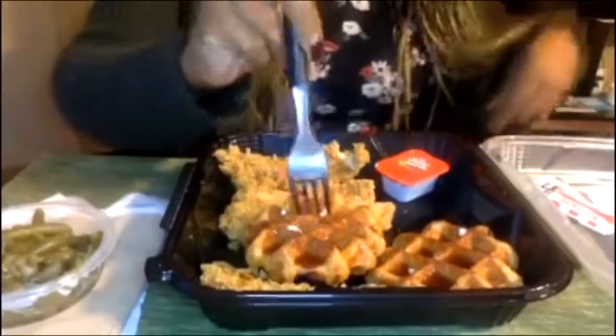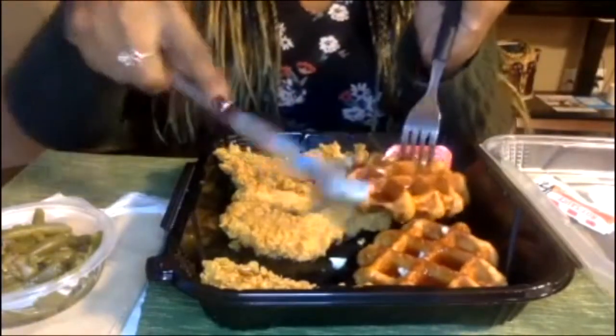Oh, I'm so hungry. I can't wait to try it. Try a bite of green beans too. Yummy. My chicken is so good too. Okay, here we go. Go ahead and drizzle the Mrs. Butterworth's. I'm going to drizzle it on one chicken tender, and then I'm going to try the waffle by itself first. Then I'll go into the waffle with the chicken.